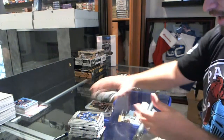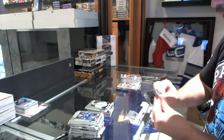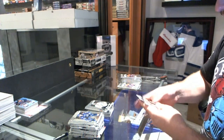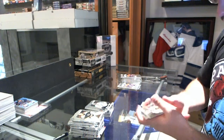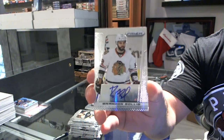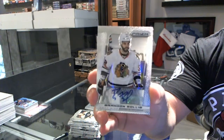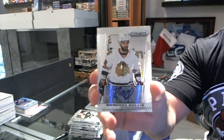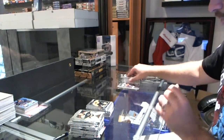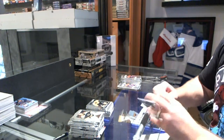For the Dallas Stars, Christopher Neelstorp. We have an autograph for the Chicago Blackhawks, Brendan Bollig. And a Tyler Beck rookie for the Nashville Predators.